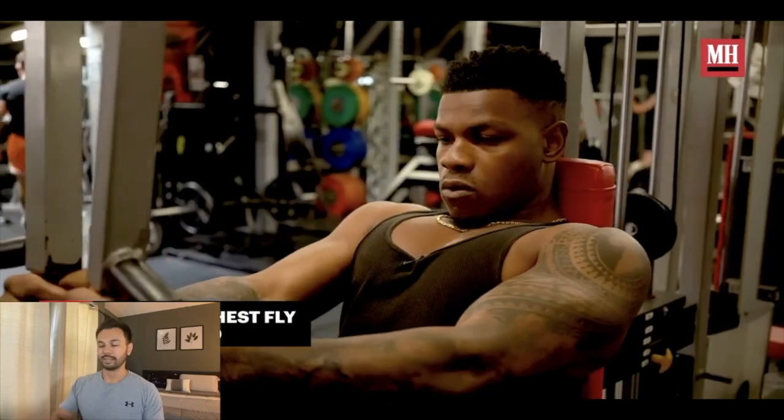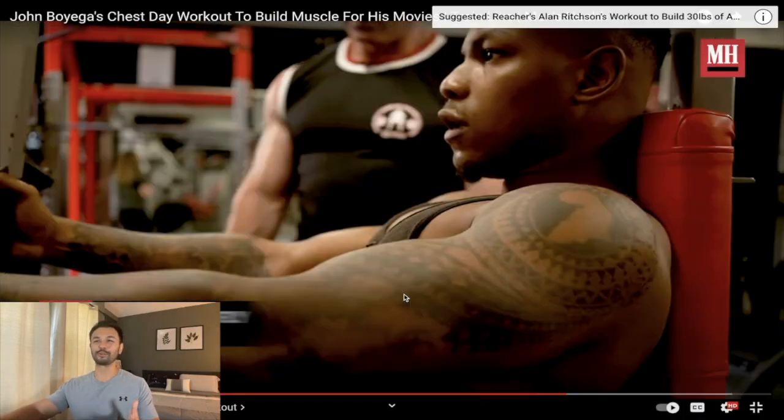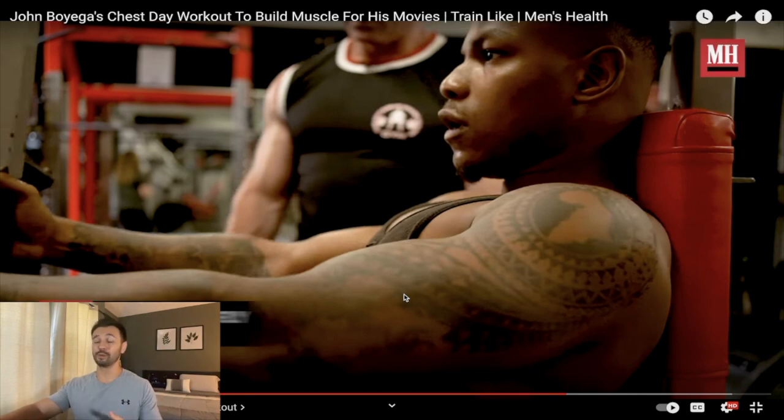This is a bit overkill — this is the third fly variation he's done, and on top of that the range of motion I'm seeing is emphasizing the shortened position. Remember, the function of your chest is to bring your upper arm — your humerus — across the body, or as close to midline as you possibly can, and it's going to be really hard to do that when you keep your elbows bent.